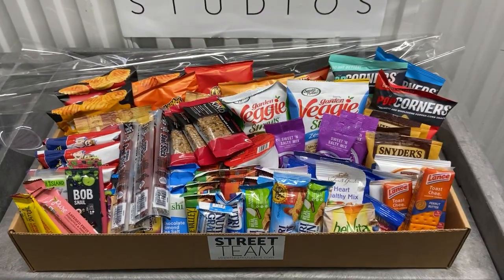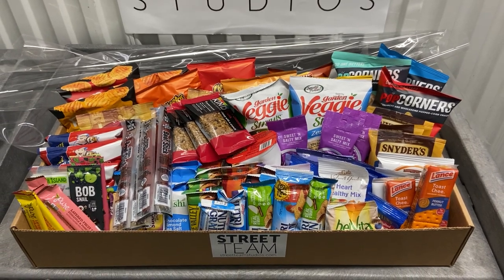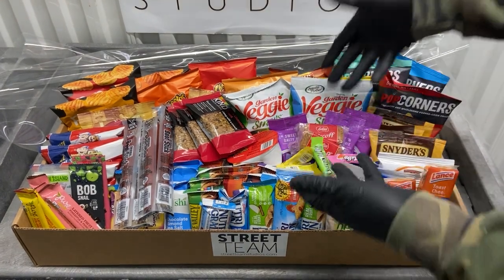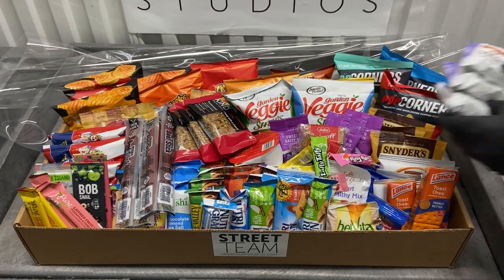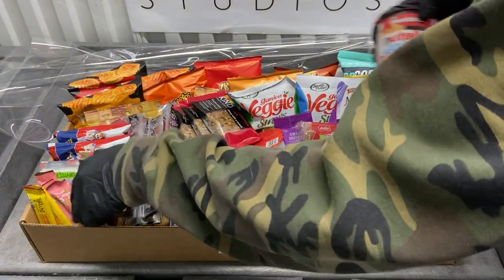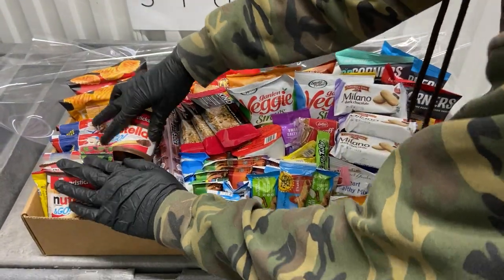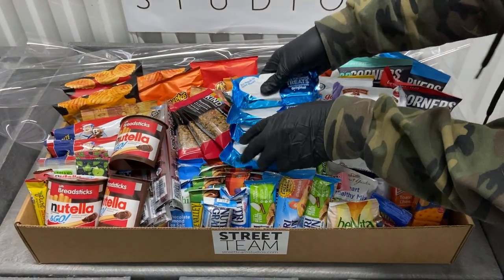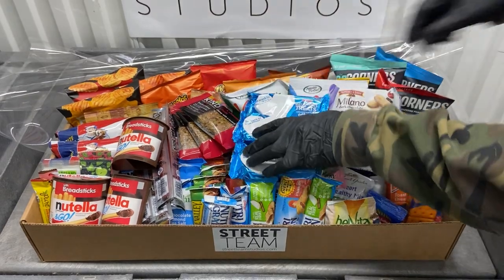So we're going to finish building up this basket. You'll see that there are dessert items that get put in towards the end. There are mints that get put in. Some of our baskets get gum, some of them get mints — it just depends. If you ever have a special request, let us know. We'd be happy to customize the solution for you. But this is the making of a Street Team Studios Crafty Basket.